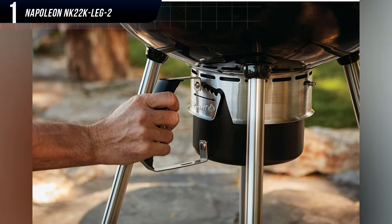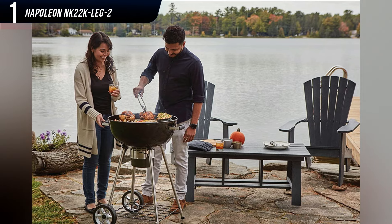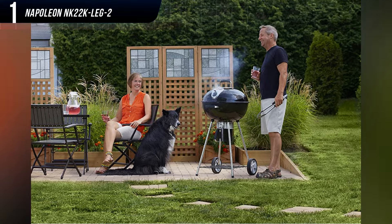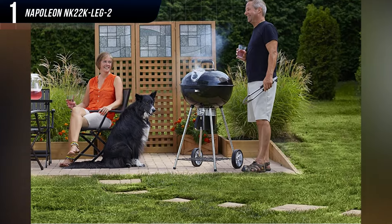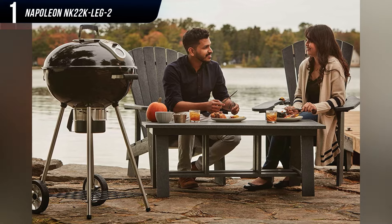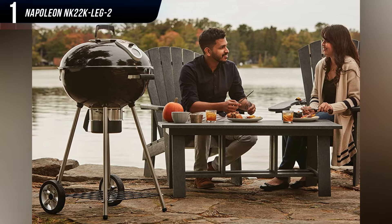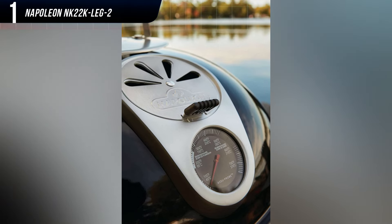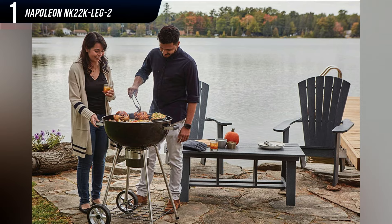As if we needed any more good news, at the time of publication the new model was less expensive than its predecessor, putting its pricing on par with most of the charcoal grills on this list. When you consider that the NK22L Leg 2 has it all — performance, sturdy construction, and solid design features — it's easy to see why this grill is our new pick for best overall.